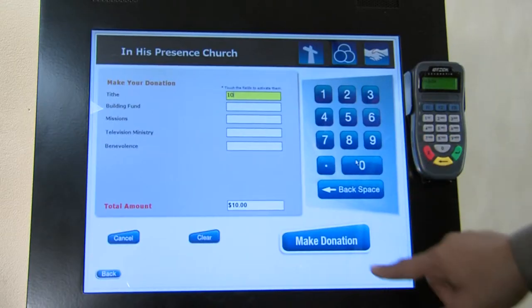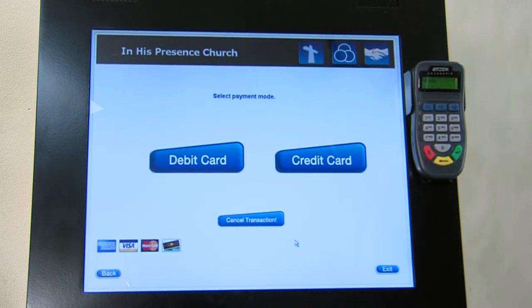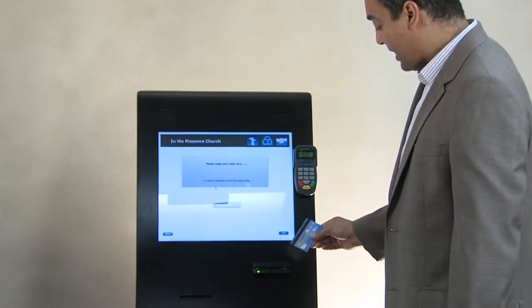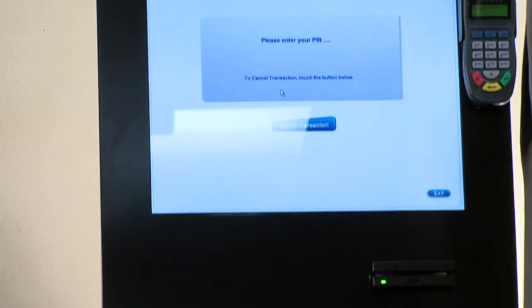I enter the amount, select 'Make a Donation', verify the amount. I have the option of paying with my debit or credit card. Today I'm going to pay with my debit card. I'm going to swipe my debit card with the magnetic strip up, then key in my PIN.